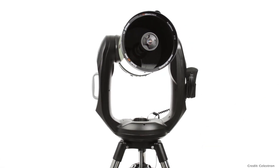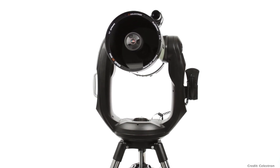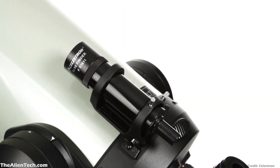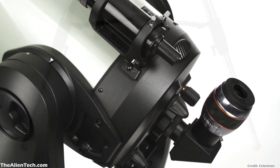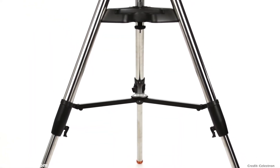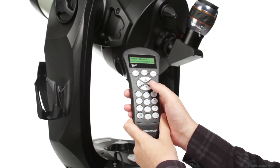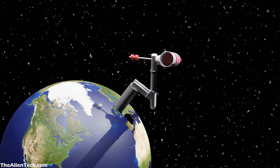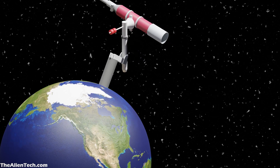One of the reasons the CPC Deluxe telescope was chosen was that it has a computerized alt-azimuth fork mount. Because of this computerized mount, there was no need to polar align the mount. This mount helped in taking the long-exposure shots of the night sky. Overall, the equatorial tracking was completely avoided to simplify the use of the telescope for Professor Hawking.